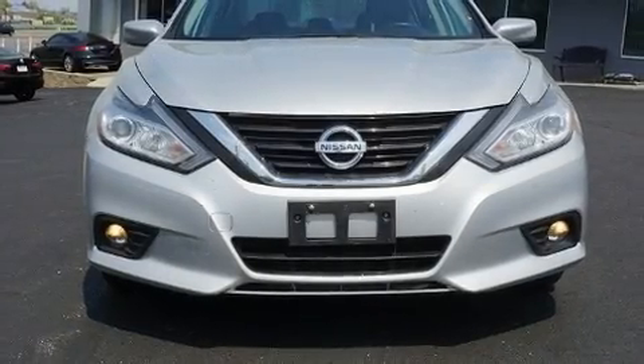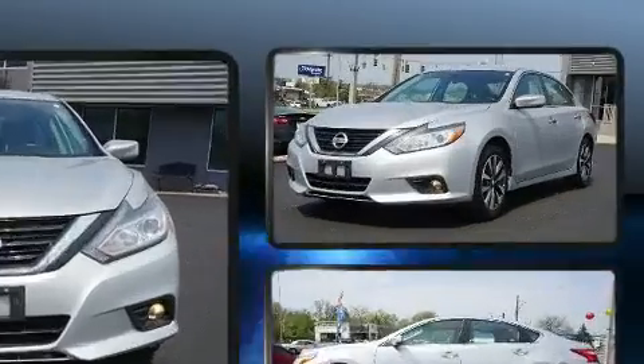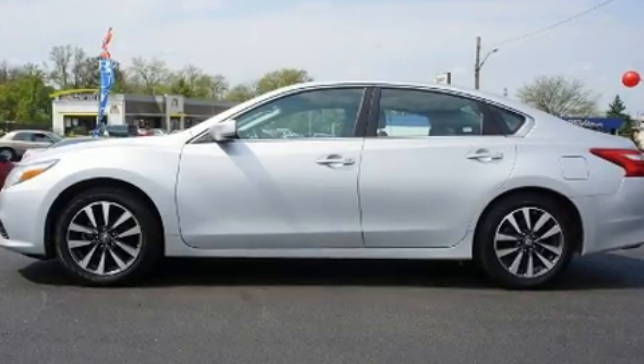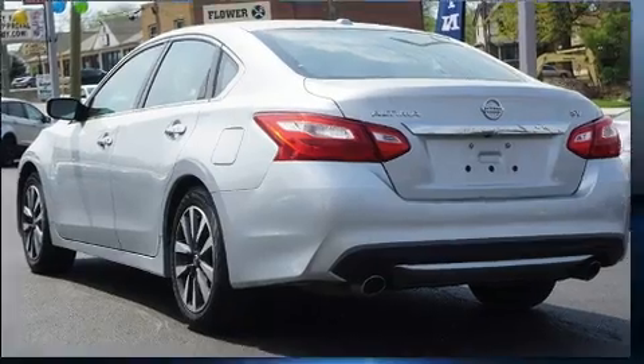You can expect a lot from the 2017 Nissan Altima. With just over 40,000 miles on the odometer, this four-door sedan prioritizes comfort, safety, and convenience. It features a continuously variable transmission, front-wheel drive, and a 2.5-liter four-cylinder engine.